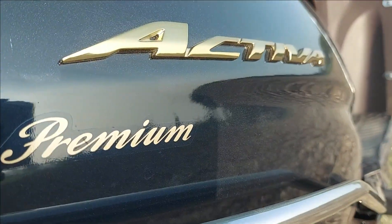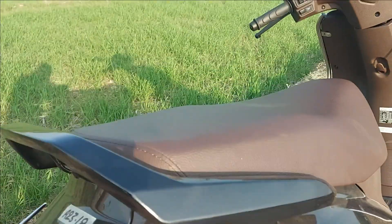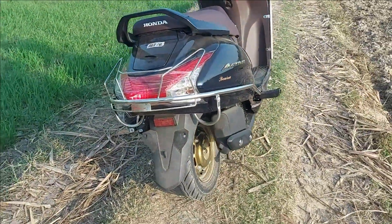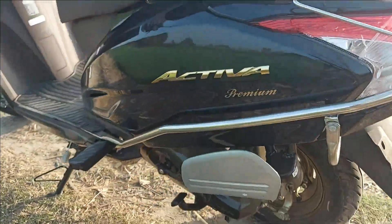Along with these changes, the seat and the plastic cladding on the inner body are finished in brown rather than the black on the standard Activa 6G. The front fork and the engine cover also receive a blacked-out finish as compared to the regular Activa 6G.